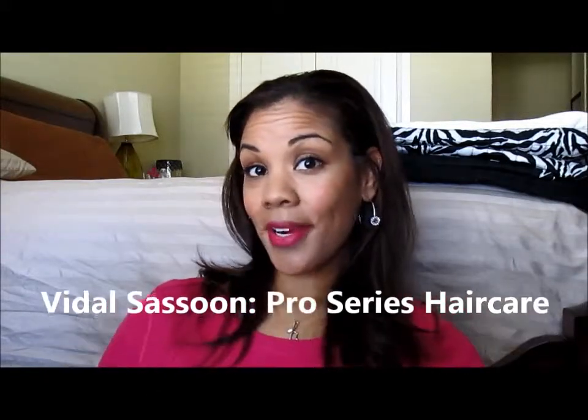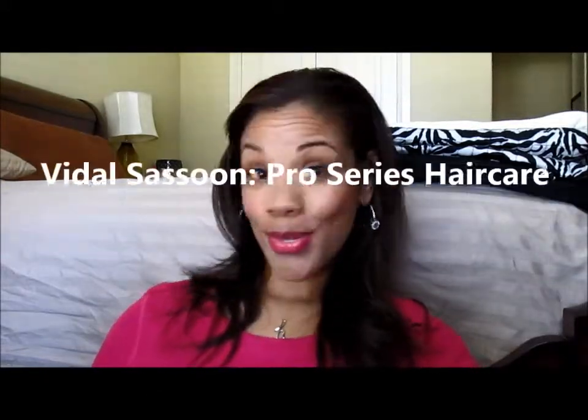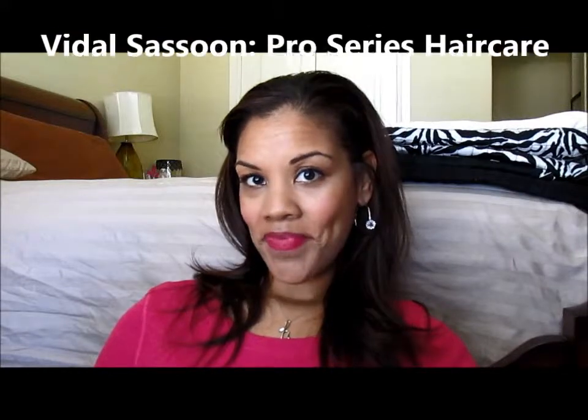Looking for that Pro Series product that does just what you need for your hair? Look no further. Vidal Sassoon has it. Yes, Vidal Sassoon, a drugstore big box product, has just what we've been looking for.